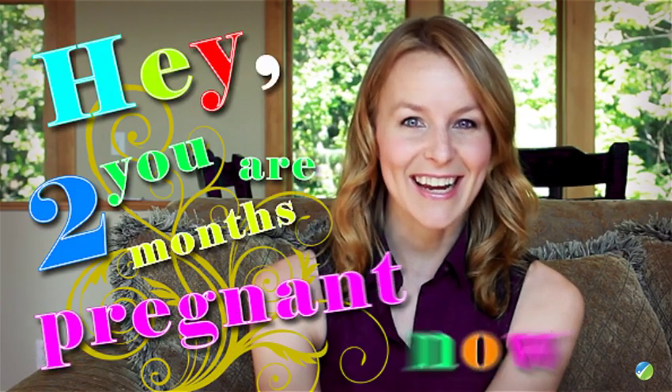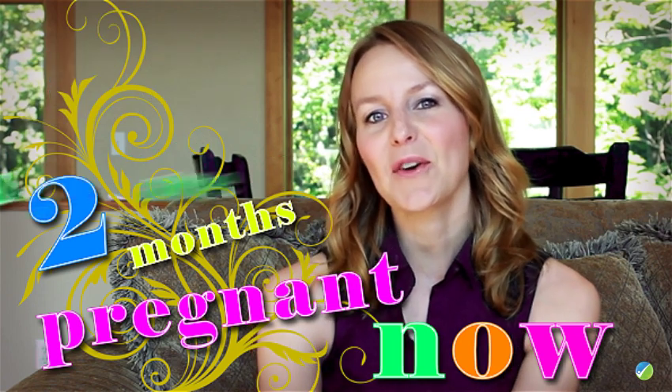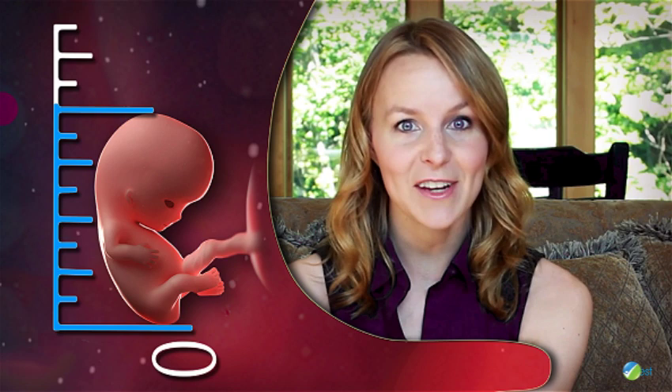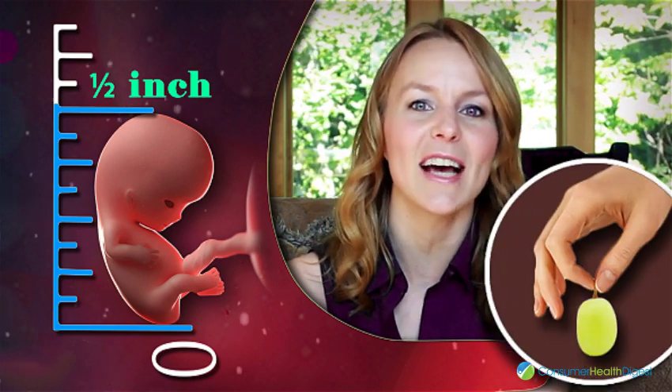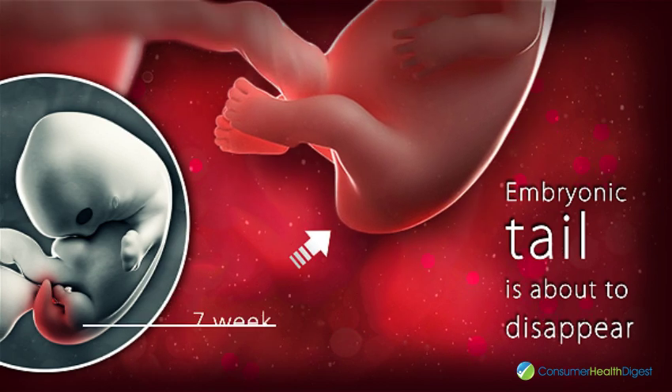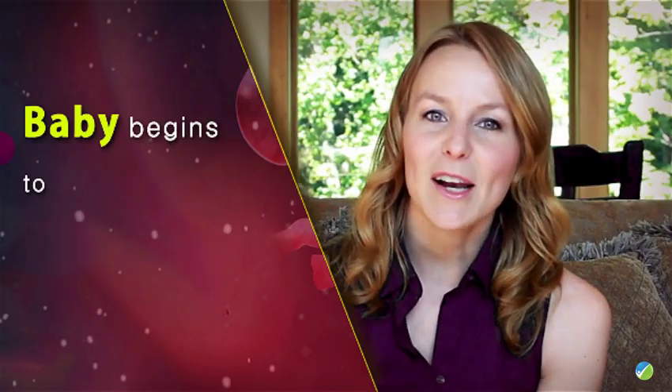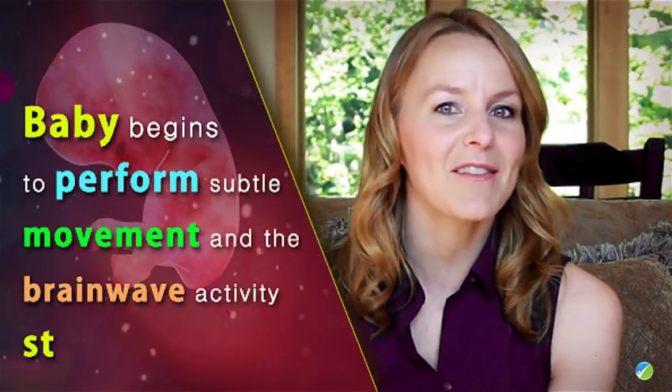You're two months pregnant now. Your baby is undergoing more compelling changes. Your baby is half an inch in length, which is about the size of a grape. The embryonic tail is about to disappear and your baby will now look more human. The baby begins to perform subtle movements and brain wave activity starts.